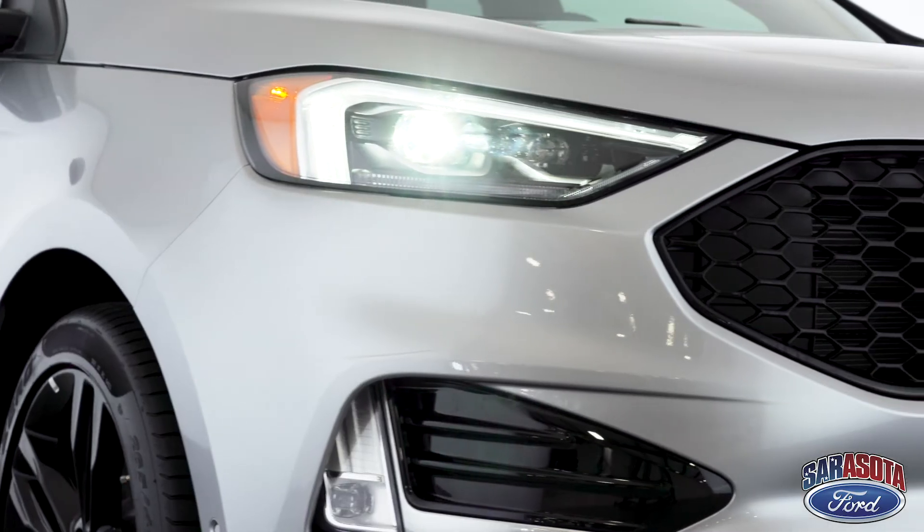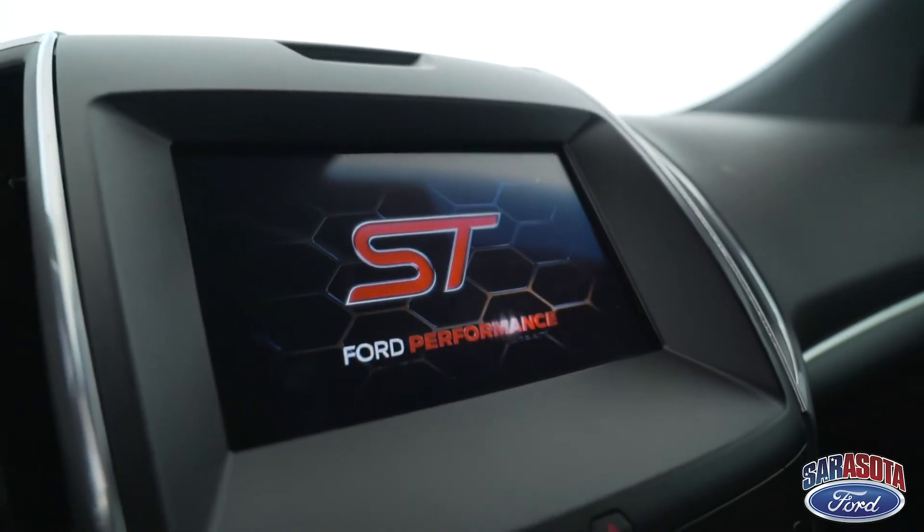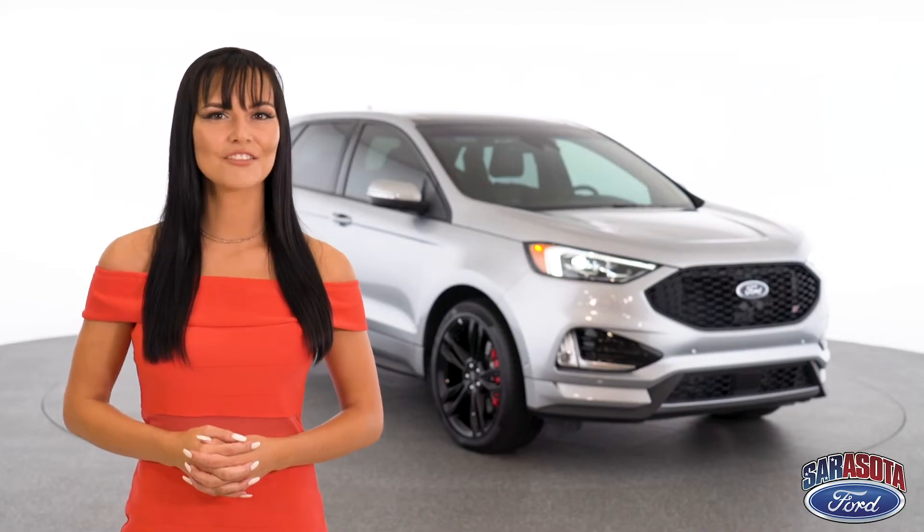To find out more about the 2020 Edge, click the link provided, visit our website, or give Sarasota Ford a call at 349-4989.